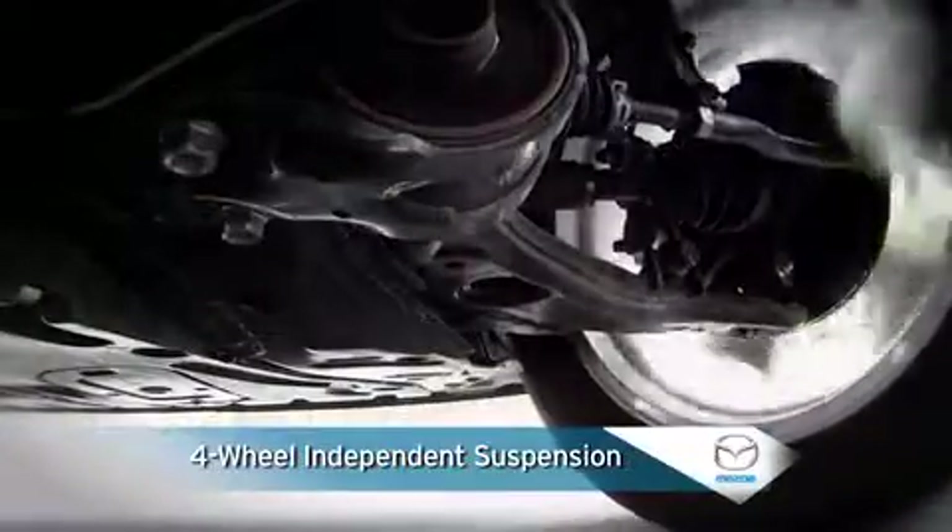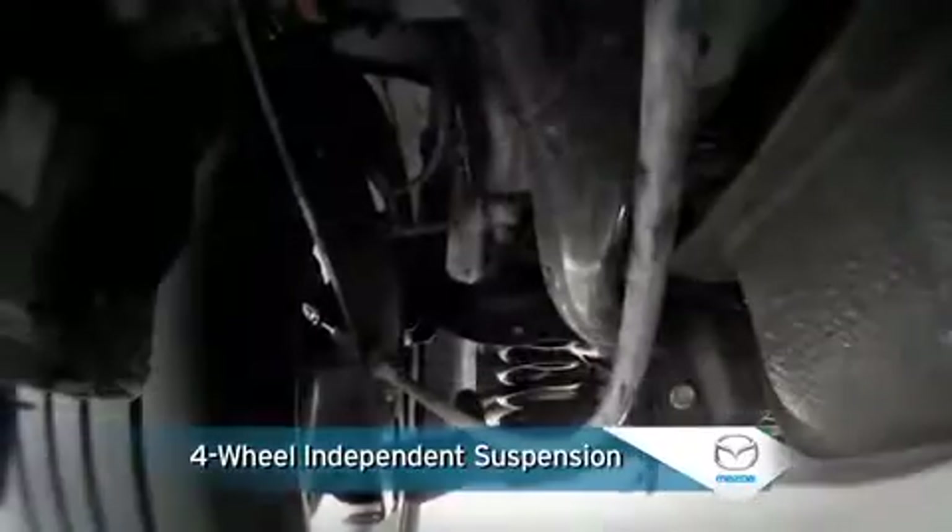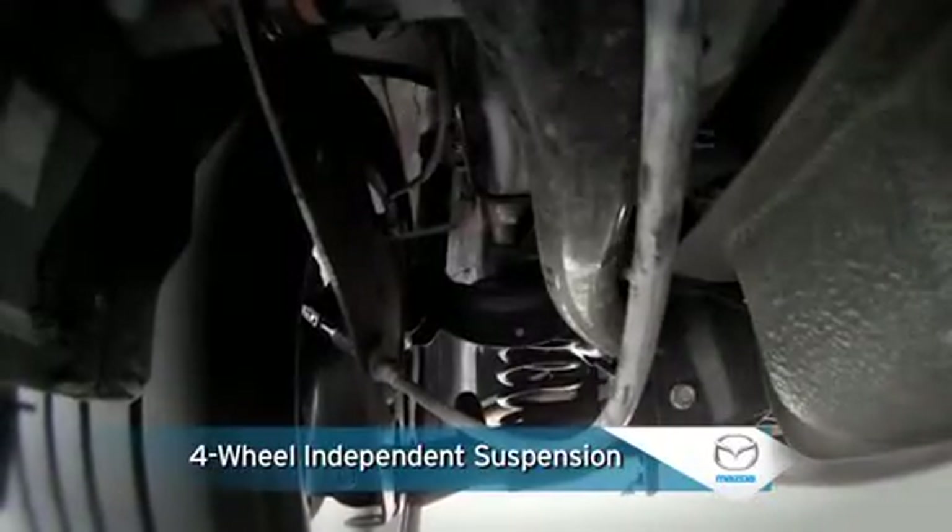A four-wheel independent suspension includes McPherson struts in the front and an advanced multi-link design in the rear for superior cornering and handling performance.